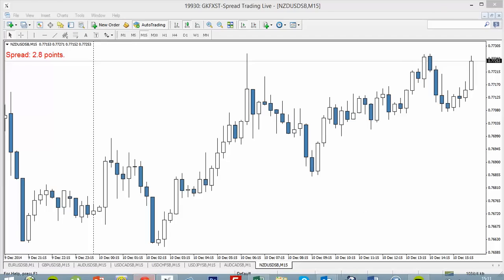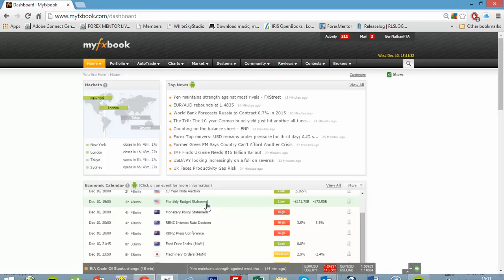First of all, let's take a look at the news in question. We have some New Zealand dollar — Reserve Bank of New Zealand interest rate decisions and monetary policy statements coming out today at 8 p.m. UK time. I want to trade the release, but I don't really want to be at my screen at 8 p.m.